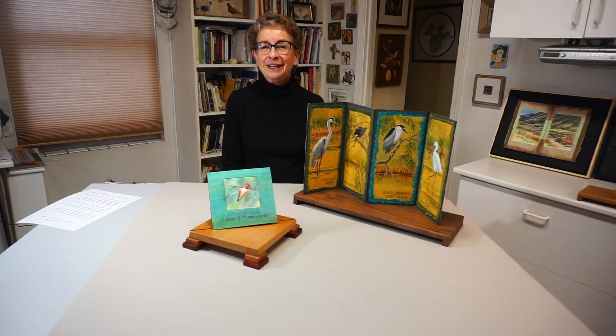I'm Margie O'Brien and I'm happy to be part of this year's Arts Thrive, and I hope you're excited about it too.